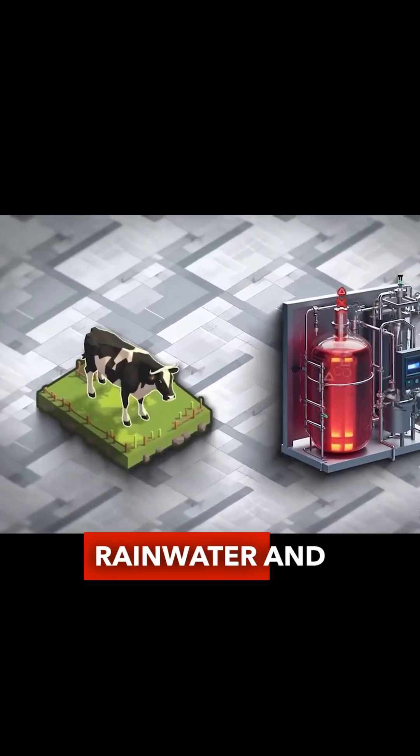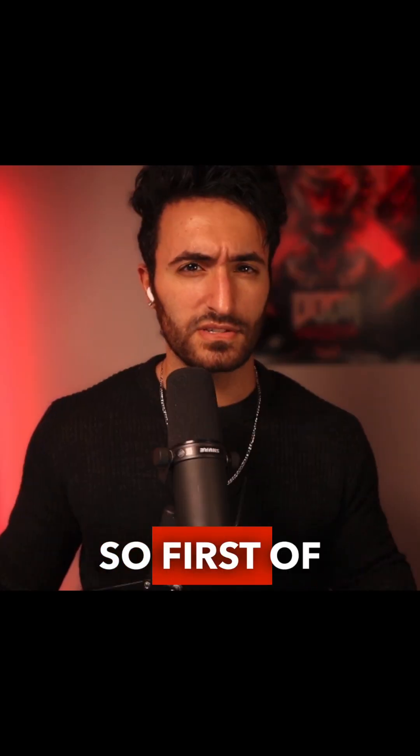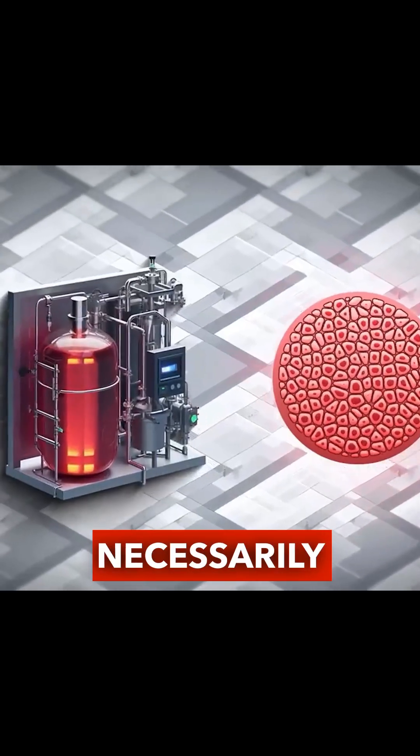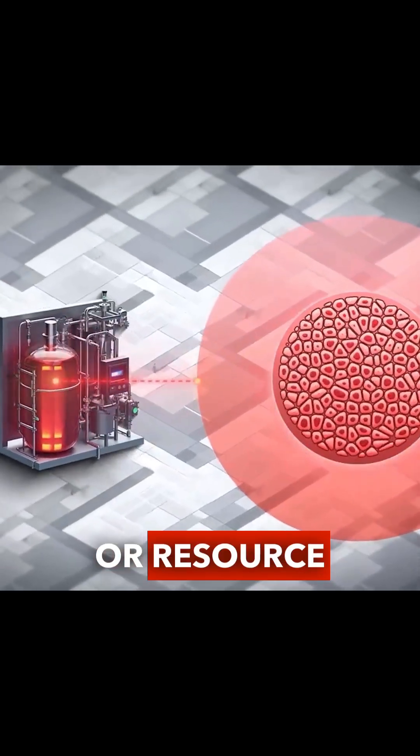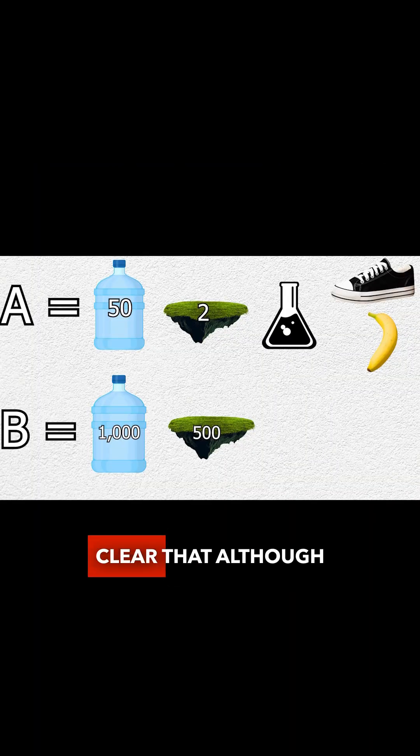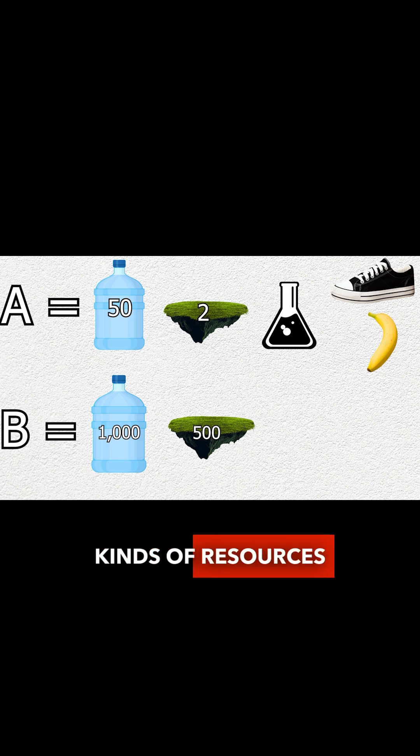A cow just needs rainwater and grass. But the number of specific needs something requires does not make that something necessarily more complicated or resource intensive than something else with fewer specific needs. It's pretty clear that although product A requires more specific kinds of resources, product B requires more resources overall.